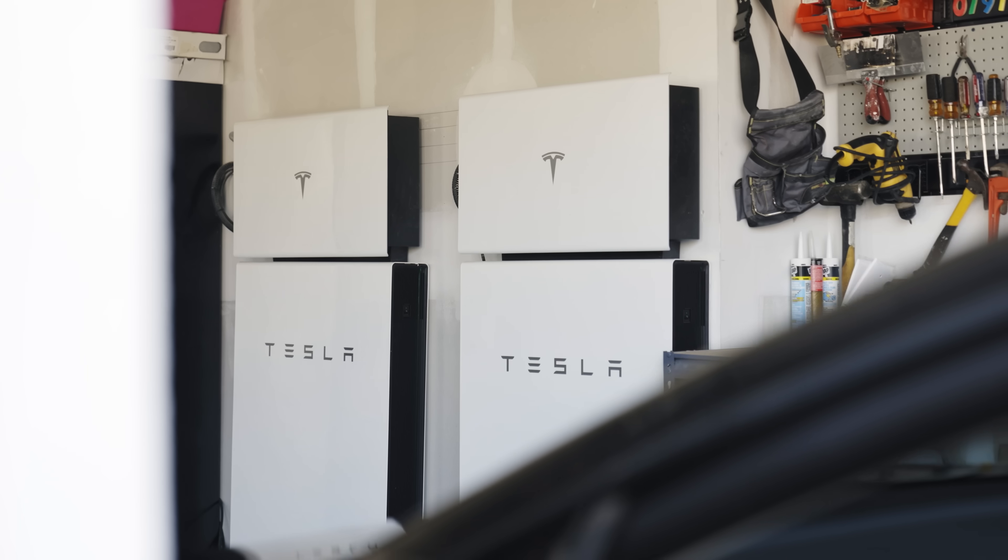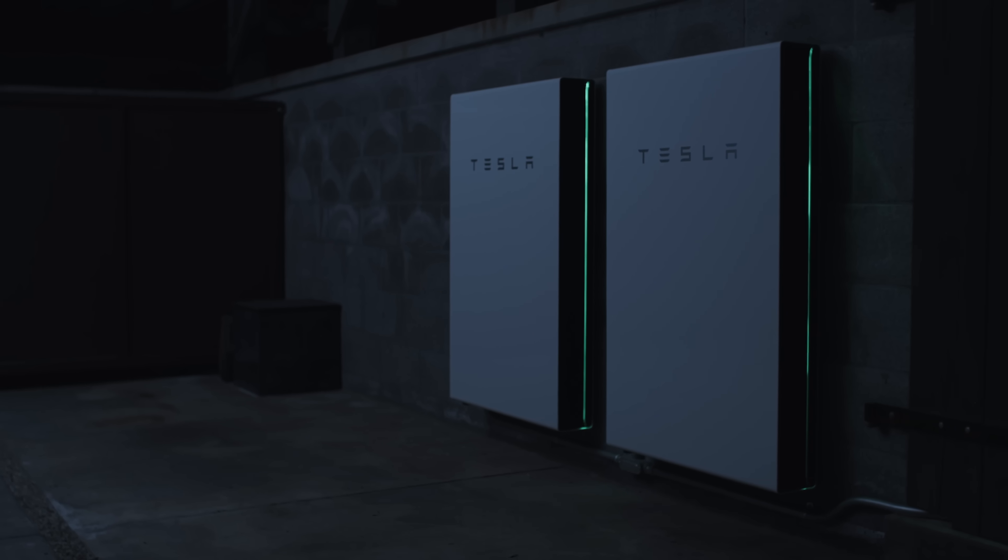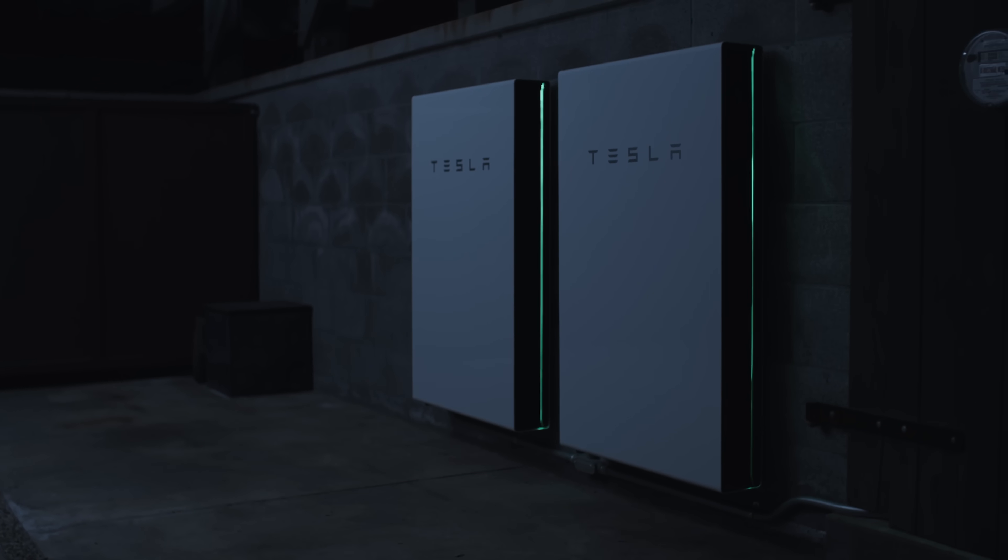In addition to the Tesla solar roof, we also have the Powerwall and Tesla wall connector. I definitely feel more secure knowing that we have power stored in the Powerwall just in case there is any kind of outage.